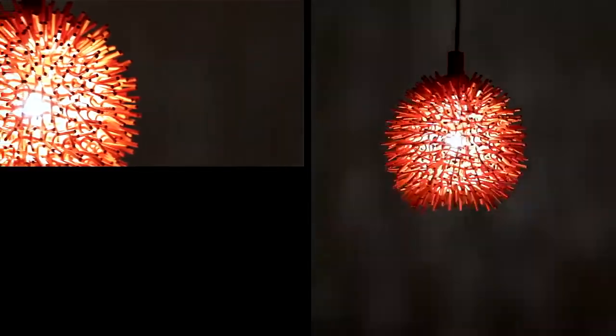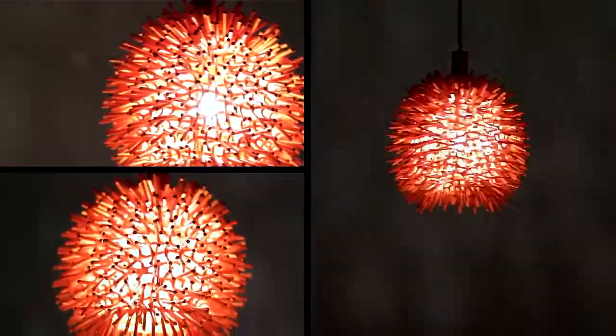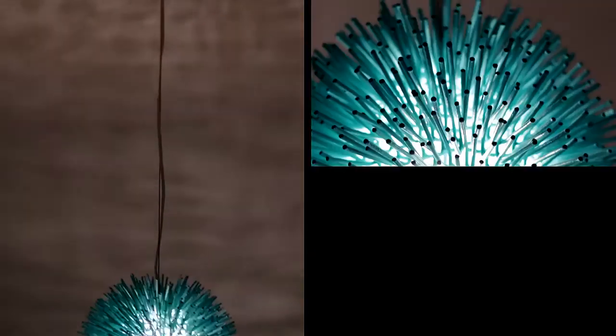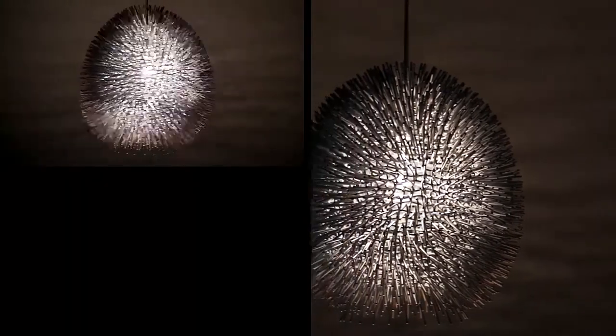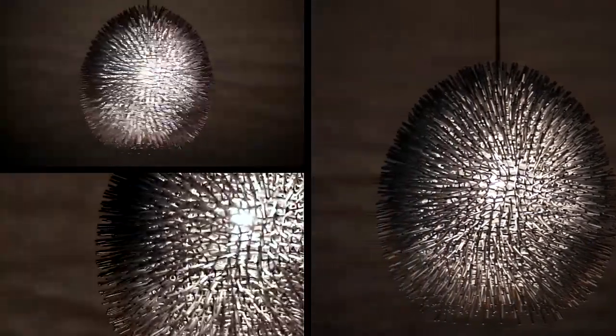Sea urchins are versatile little creatures, inhabiting both warm and cold oceans throughout the world. Much like its living counterpart, our urchins are at home in a wide variety of environments — kitchens, game rooms, restaurants, even kids' rooms.